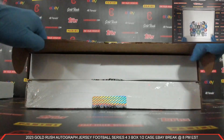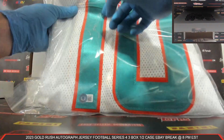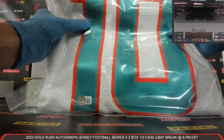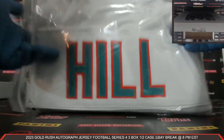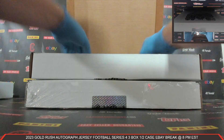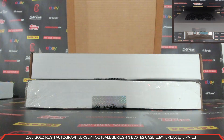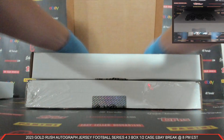Autographed Jersey Number 2 — that's beautiful. Beckett's COA, auto right there. Mr. Tyreek Hill for the Dolphins! That's beautiful. Congrats to the Dolphins. Tyreek Hill for the Dolphins — Headout Dash 77, congrats. That is beautiful. Tyreek Hill autographed jersey, Dolphins on the board. Very nice. Beautiful hit.